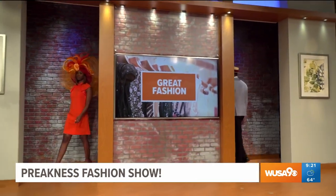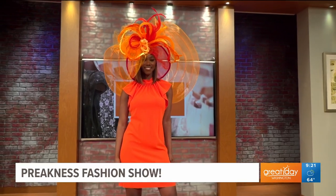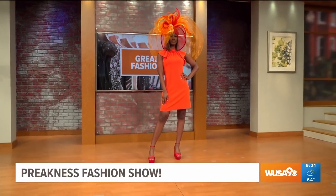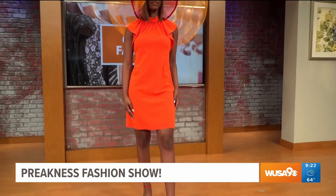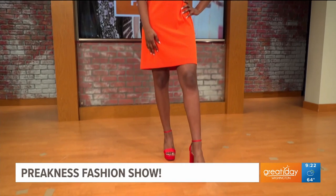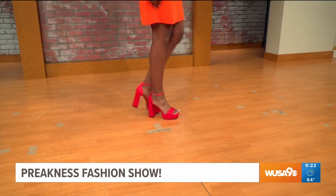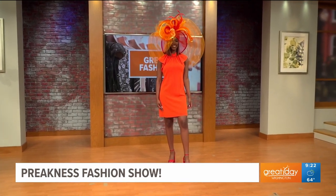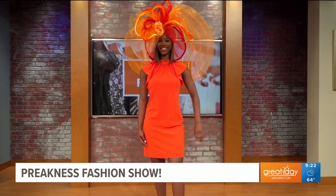Next up we have Deanna. This hat reminds me of fire — the reds and the oranges make it such a statement piece. The Preakness is definitely the place if you want to go bold and big. The hat is from Church Derby Hats. She's wearing a stunning, simple orange dress from Macy's Metro Center — because the hat is the statement piece, that balance is key. And look at those amazing red block-heel shoes. Do not wear stilettos — you'll be sinking into the ground. Definitely go with a block heel. Deanna, you look amazing.